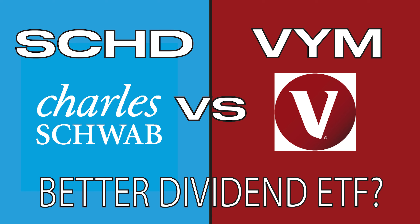One of these ETFs is VYM, the Vanguard High Dividend Yield ETF. That is why in this video I will be going over the similarities and differences between the two ETFs, which one I like more, and whether I think either of them would be fit for your portfolio.